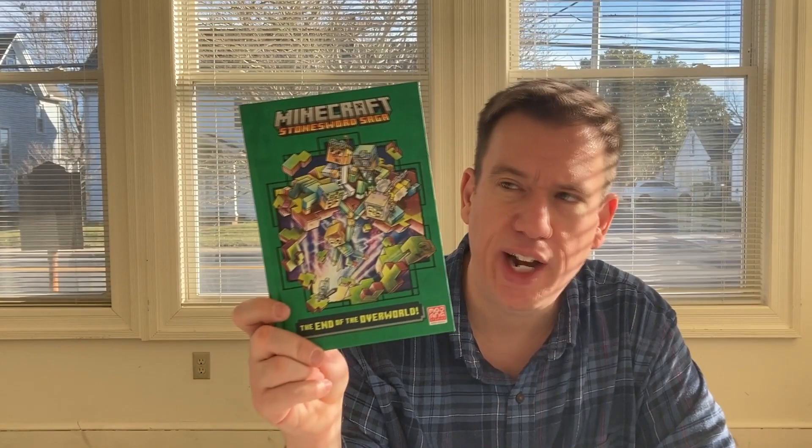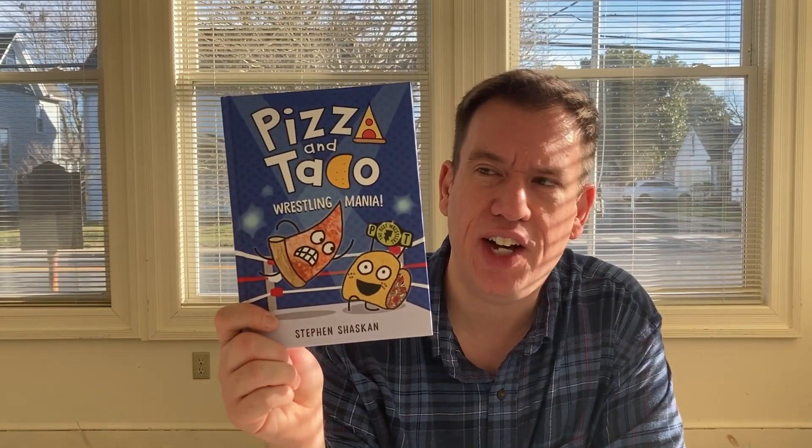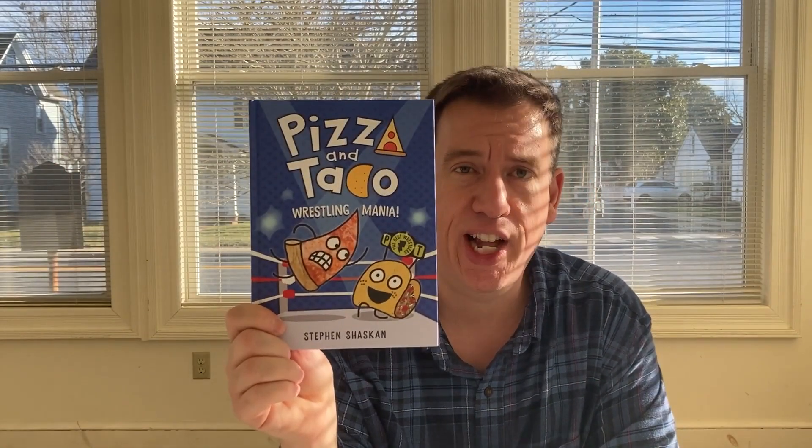We have a Minecraft book called The End of the Overlord. We have a new Pizza and Taco book — Pizza and Taco is back with Wrestling Mania from Steven Shaskin.